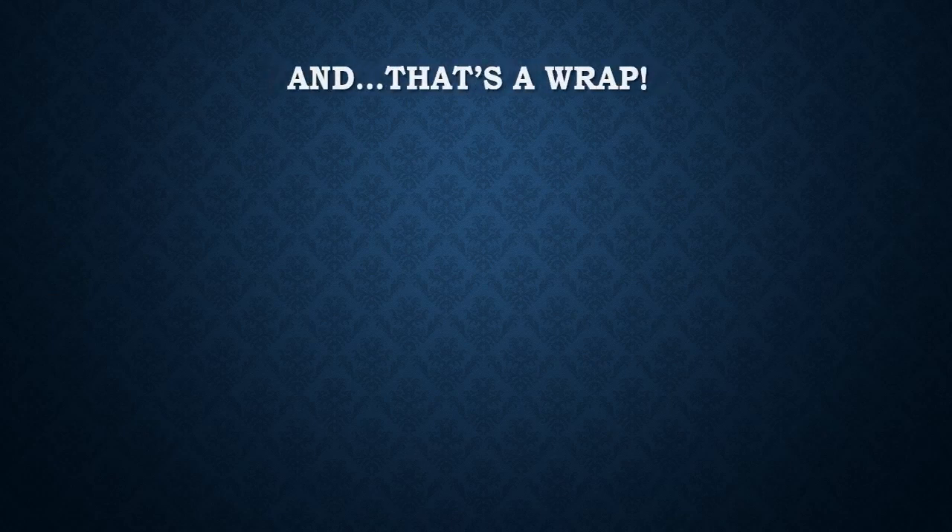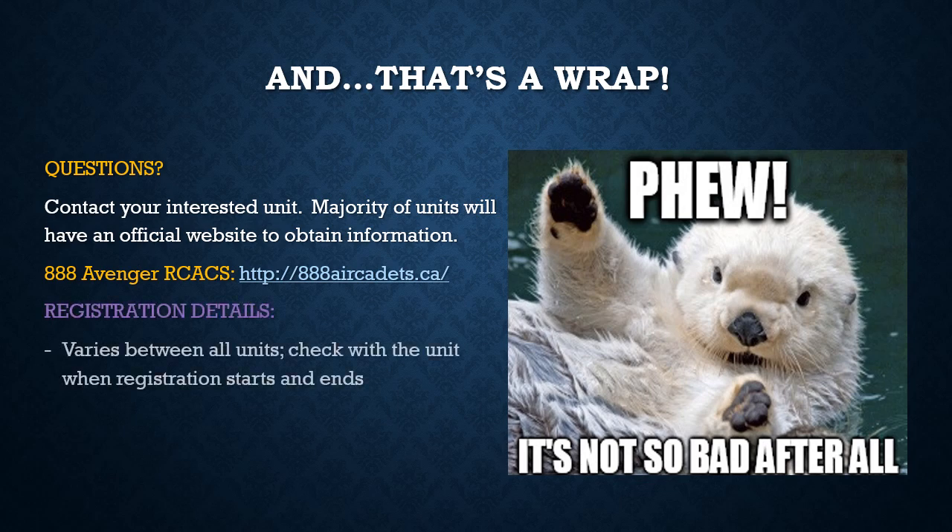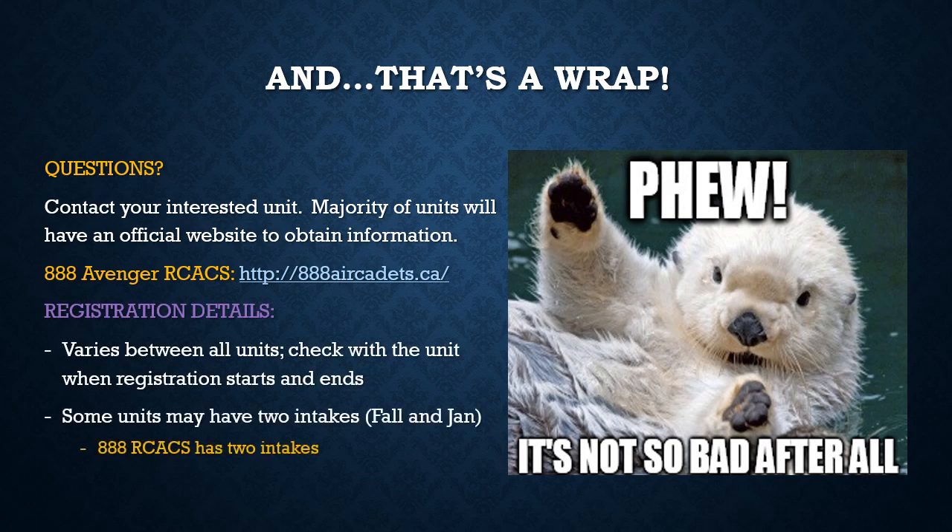And that's it! I know there was a lot of information; however, hopefully this will better prepare you knowing what information we require. If you have any questions, please do not hesitate to ask during the registration process. We look forward to meeting you and for you to join this amazing program. Please look at our unit's website for details regarding when registration occurs. Until then, if you have any other questions, feel free to contact us on our website.